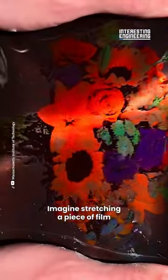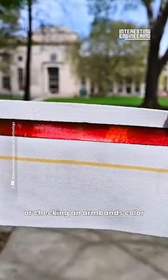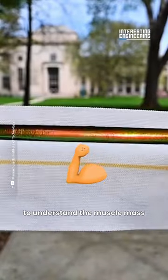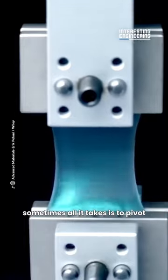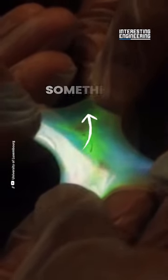Imagine stretching a piece of film to reveal a hidden message, or checking an armband's color to understand the muscle mass. In materials research, sometimes all it takes is to pivot and see a new way to use a material to create something new.